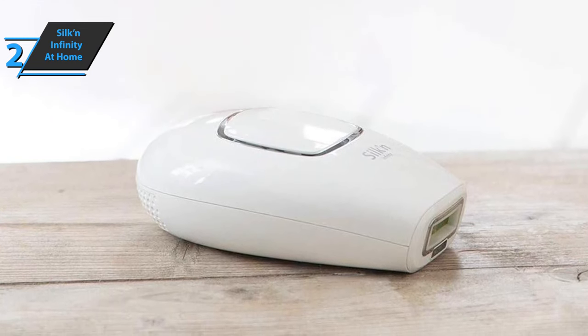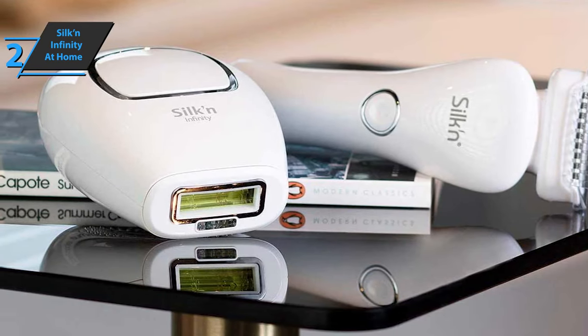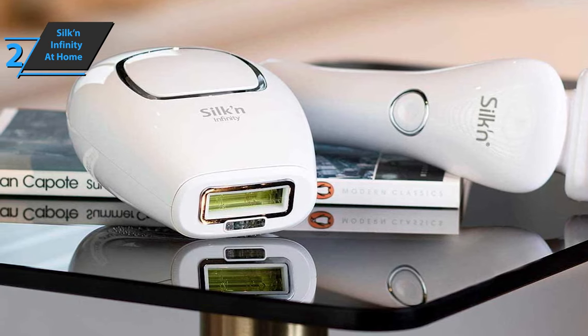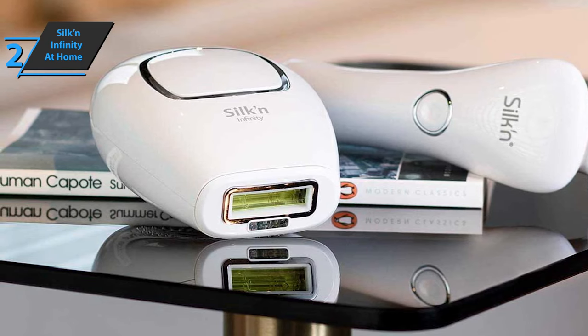The treatment of all areas is very fast. It takes about 30 minutes to treat the armpits, the whole leg, and the bikini line. That's 30 minutes every two weeks — half the time compared to epilating legs with an electric epilator. A thumbs up from here.